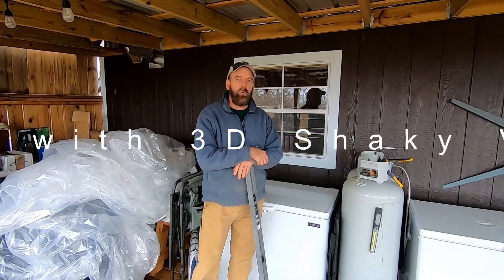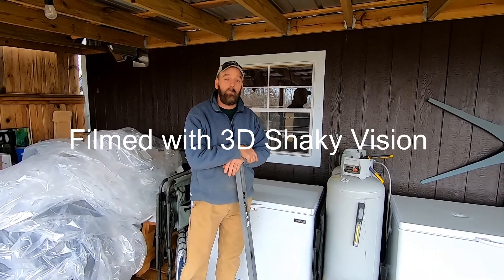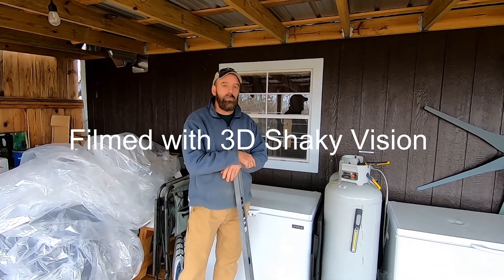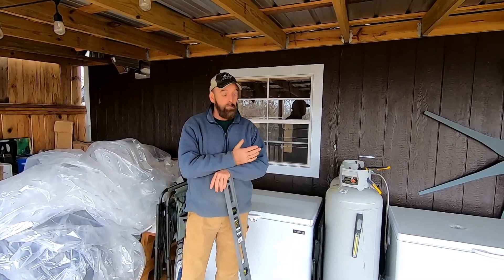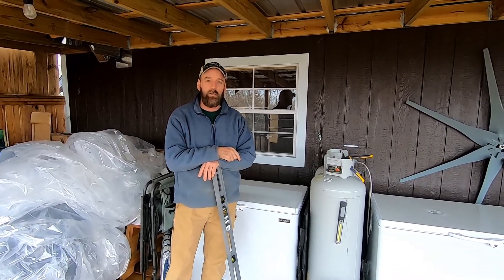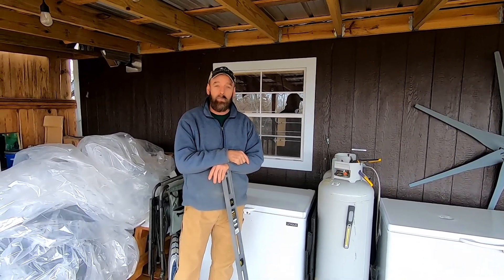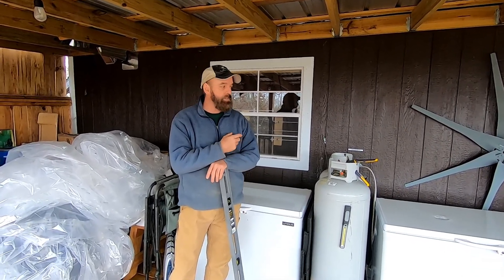Hey everybody, this is going to be a review on propane appliances. If you're new to the channel, I've got a propane playlist. I use a lot of propane appliances at the cabin — I'm a big fan of it. It saves my solar bank. We've got a really gray day of weather, and it's going to be that way for about five days. Around day five, my solar bank just can't keep up. This is the way to go for me.